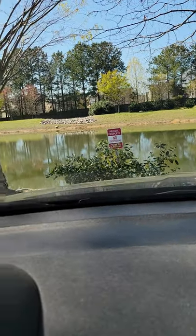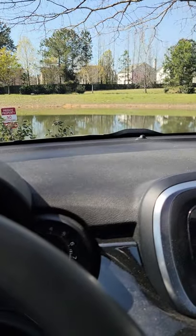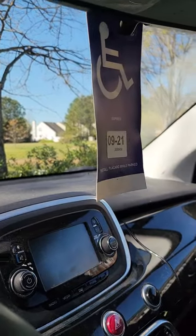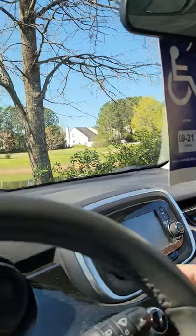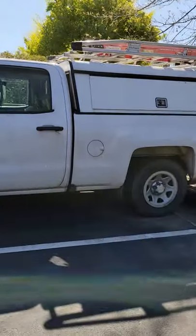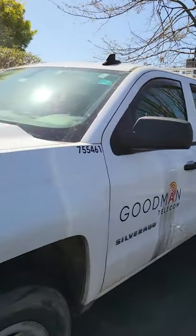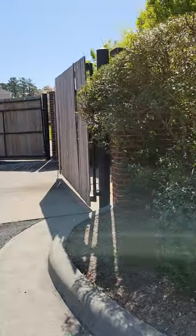I always like coming to this apartment complex because they've got a really pretty little lake here — or pond, whatever you want to call it. This dumpster is usually a little better in terms of stuff in it. Most of the time this is where people drop off their appliances and whatnot. We'll see.